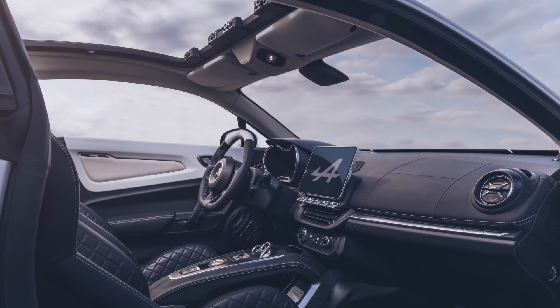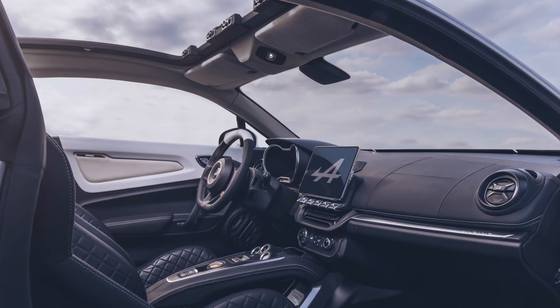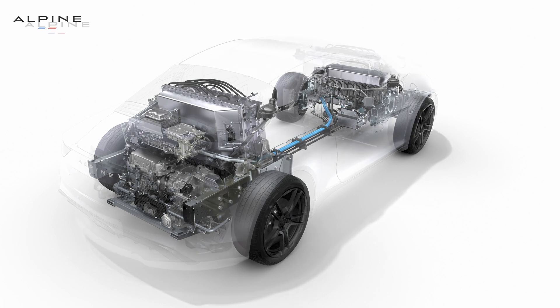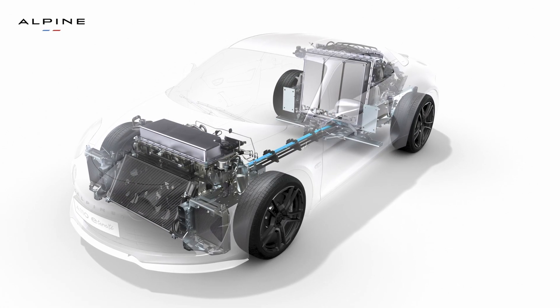Despite the addition of these 12 modules, the total weight of the Alpine A110 Eternity remains particularly light, with an increase of only 258 kg, thanks to a contained mass for the battery pack.